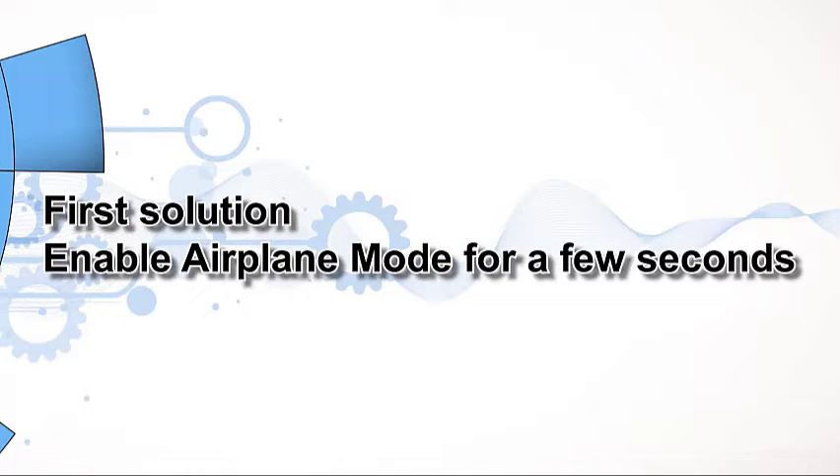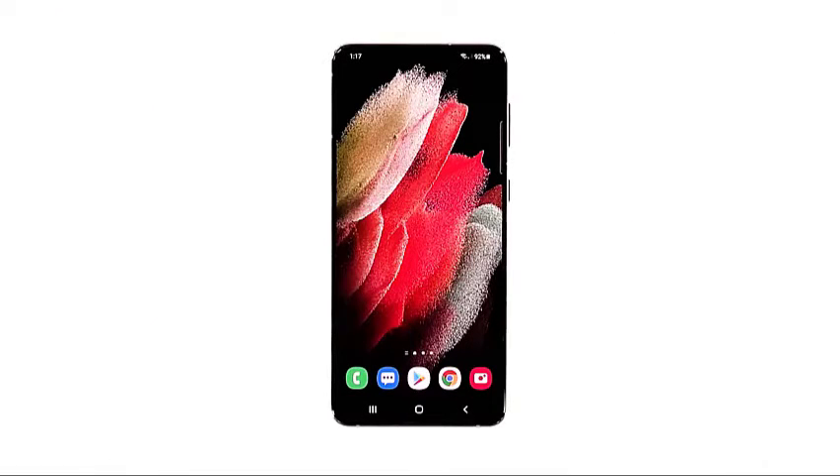First solution: enable airplane mode for a few seconds. Many have found success in fixing network-related problems by simply enabling airplane mode for a few seconds and then disabling it back. When enabled, all wireless services on your Galaxy S21 will be stopped or disabled. And once you disable airplane mode, it will force your device to reconnect to the network it's connected to. So it must be the first thing you have to try.